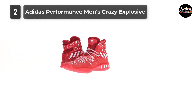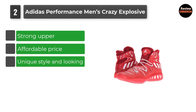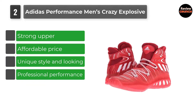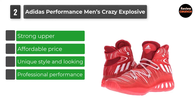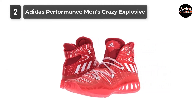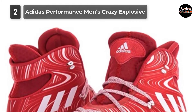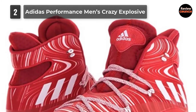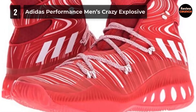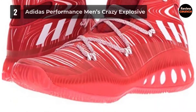Number 2: Adidas Performance Men's Crazy Explosive. If you are looking for adjustable running shoes for basketball guards, the Adidas Performance Men's Crazy Explosive will be the best choice for you. According to all marketplaces, it is more professional and comfortable. We researched customer reviews to find the major pros and cons of this product. Adidas is a well-known brand that makes this product to deliver professional performance during the game. It has many features and specifications.